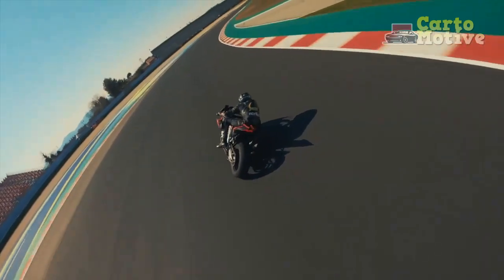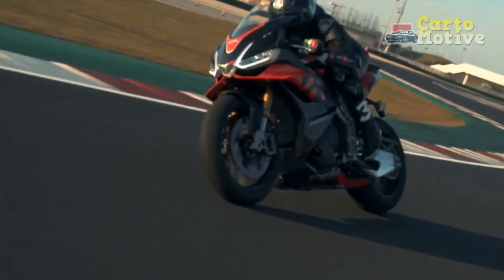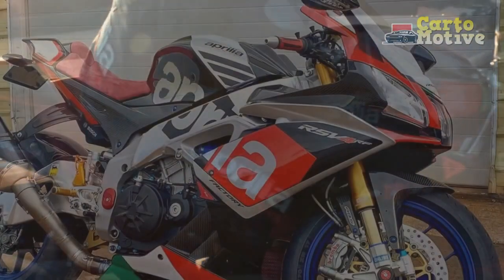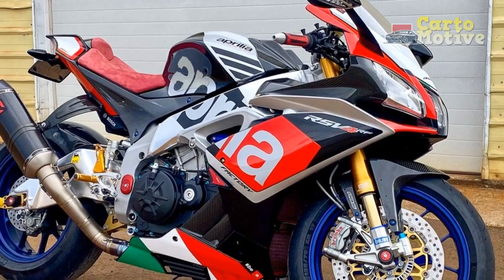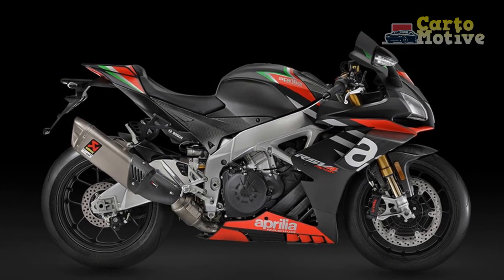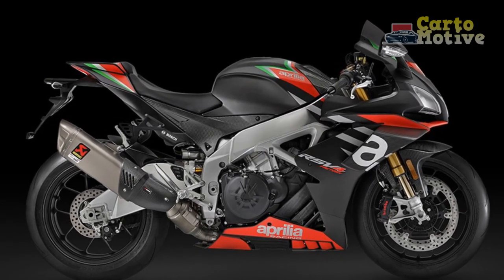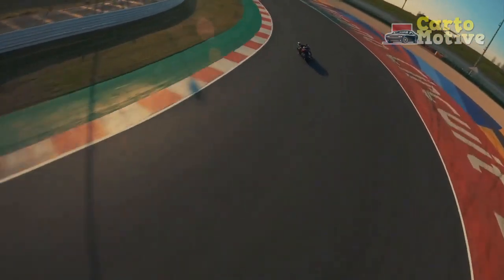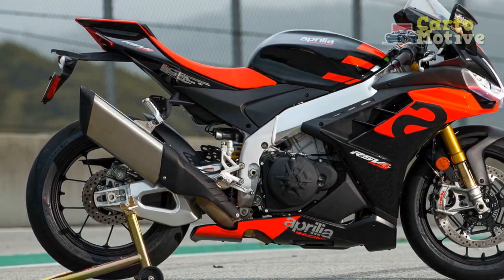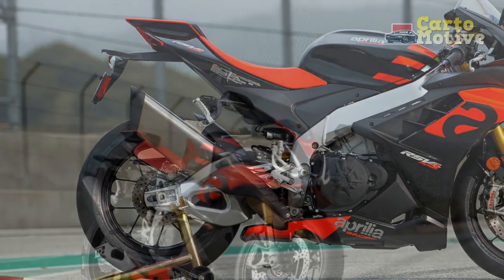Pros: 1. Powerful engine — the RSV4's V4 engine offers impressive horsepower and torque, making it a thrilling ride for adrenaline junkies and track enthusiasts. 2. Outstanding handling — the bike's exceptional handling capabilities and precise steering allow for nimble maneuvering and cornering with utmost confidence. 3. Striking design — the aggressive and aerodynamic design of the RSV4 is visually stunning, making it a head-turner wherever it goes. 4. Advanced electronics — the inclusion of advanced electronic aids enhances safety and performance, catering to both seasoned riders and newcomers.